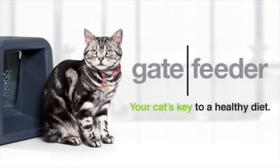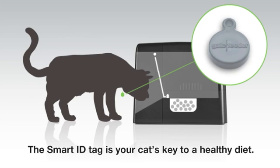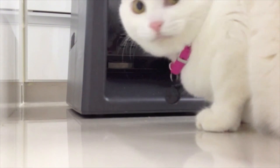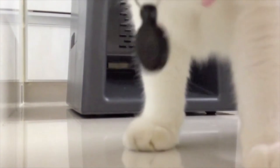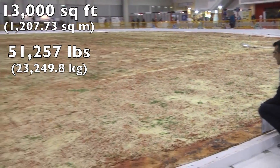The Gate Feeder is a high-tech way to make sure your cat gets the proper food. Only the cat wearing the right RFID tag collar can open the door, preventing other cats from bullying each other out of the food, interrupting regular meals, or disrupting special diets.